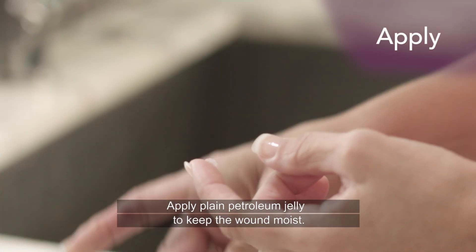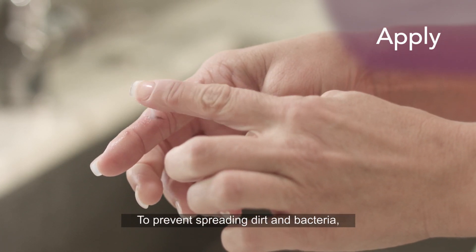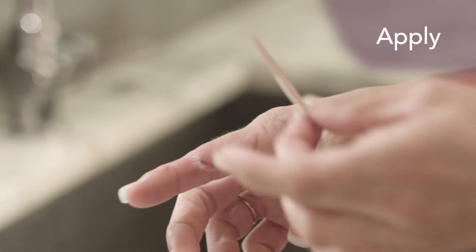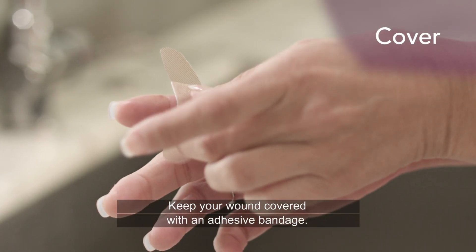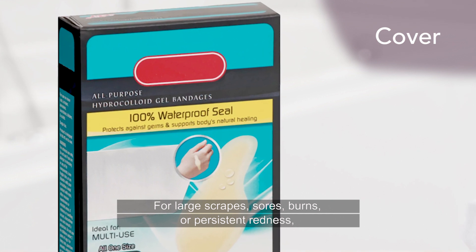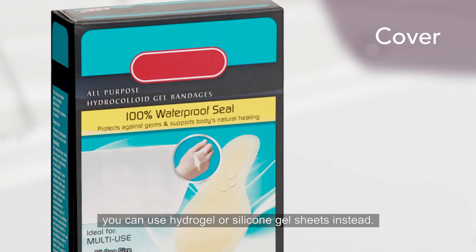Apply plain petroleum jelly to keep the wound moist. To prevent spreading dirt and bacteria, choose petroleum jelly that comes in a tube instead of a jar. Keep your wound covered with an adhesive bandage. For large scrapes, sores, burns or persistent redness, you can use hydrogel or silicone gel sheets instead.